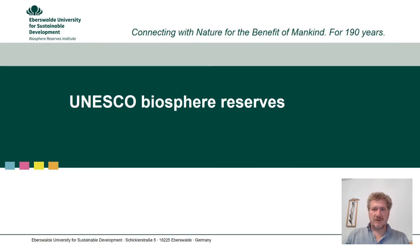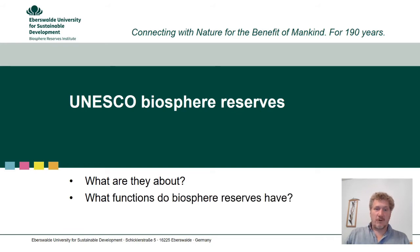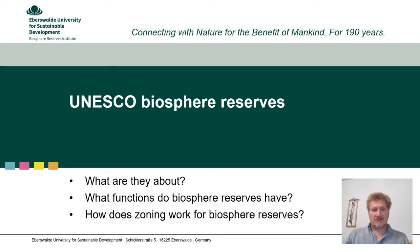Good evening. My name is Uli Gräbener and I work with the Biosphere Reserves Institute of Eberswalde University for Sustainable Development. With this little presentation I will introduce to you some very essential features of UNESCO Biosphere Reserves. In the presentation you will learn what Biosphere Reserves are all about, what functions they have, and how zoning works for Biosphere Reserves.